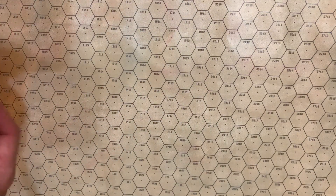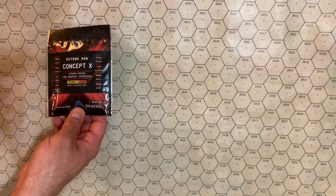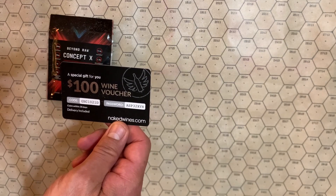Up front, a couple of things from Beyond Raw. Extreme dose pre-workout — which is to say a bunch of vitamins and a whole lot of caffeine. Another card, the usual wine voucher. You want it? Please use it — I won't.